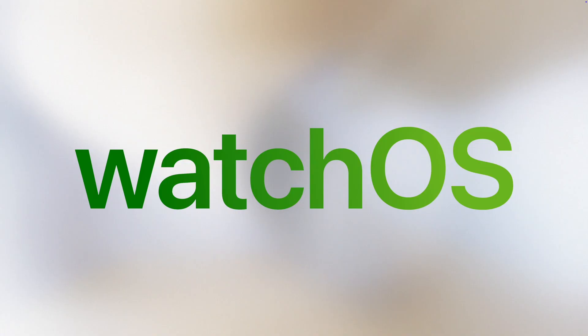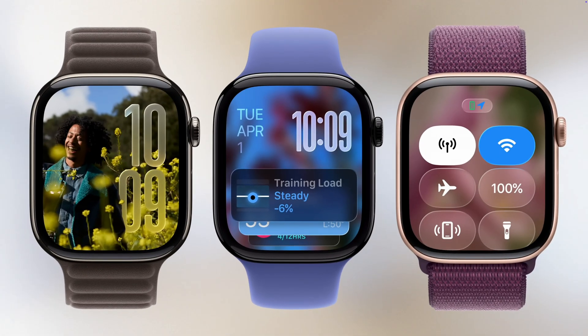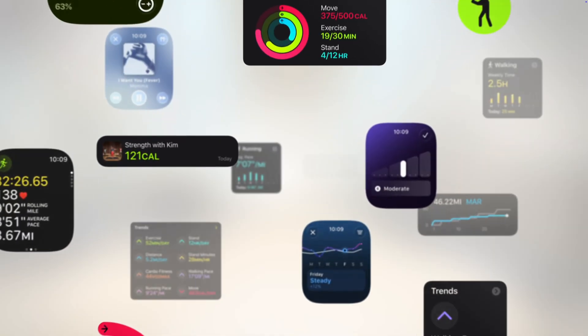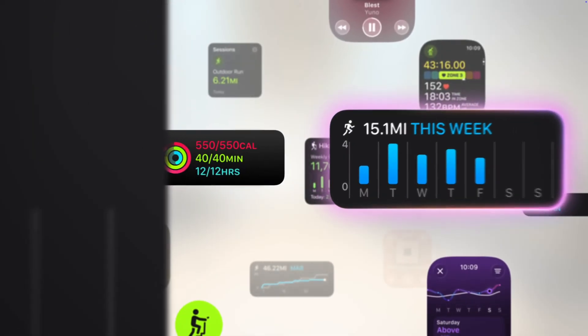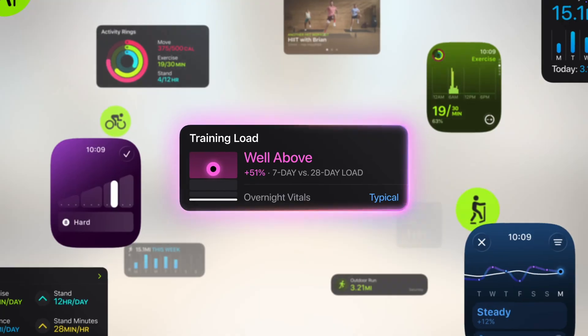Next up is watchOS 26, which is also getting the Liquid Glass treatment. Control Center, Smart Stack, and in-app controls are all refreshed. There's now an AI workout buddy that uses your fitness history to motivate you mid-workout, and music integration is smarter too — it recommends playlists based on what kind of workout you're doing. Overall, small but meaningful changes that make workouts and watch interactions smoother and more intuitive.